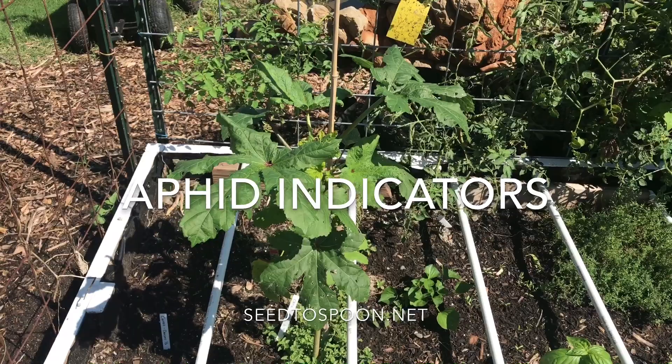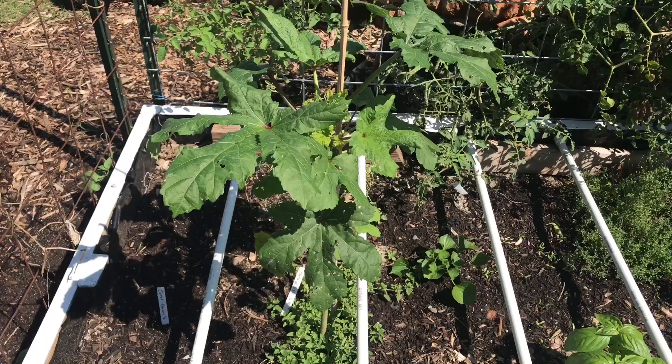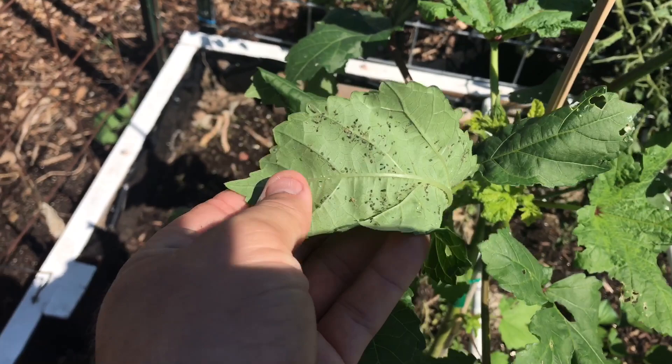I just walked by this okra plant in the garden and noticed that there are a bunch of flies on it. Whenever I see a bunch of flies on a plant, that tells me there's probably some sort of insect attracting them. The number one insect that attracts flies — at least from what I've seen — is aphids, and sure enough, there are aphids on this plant.